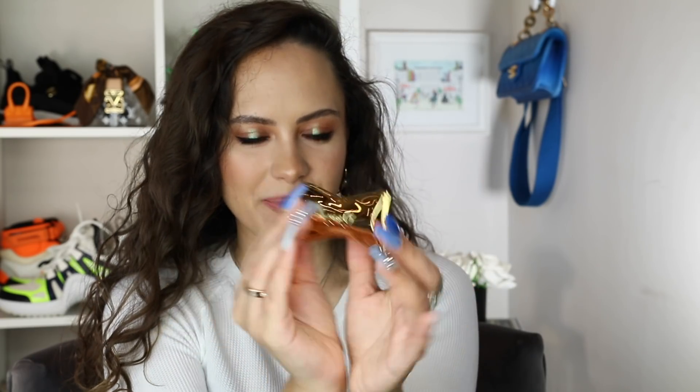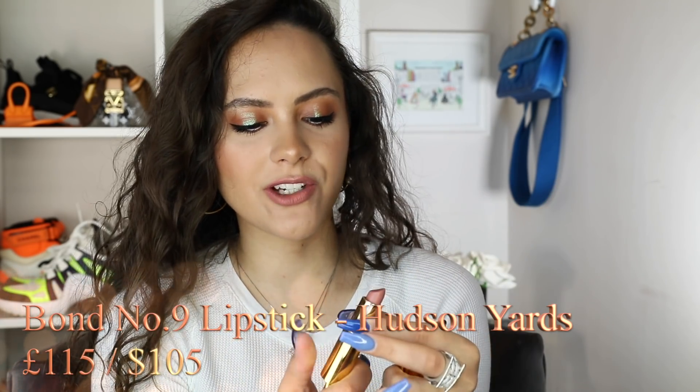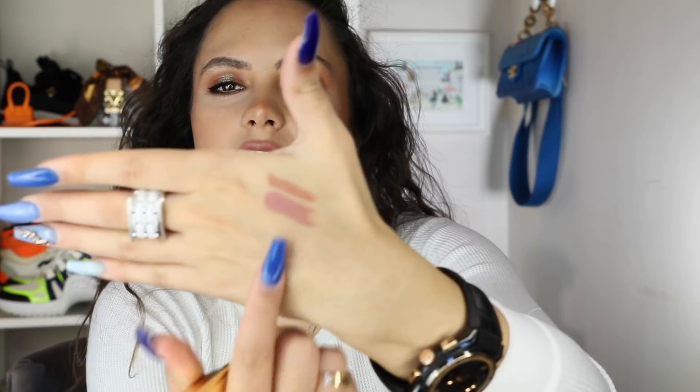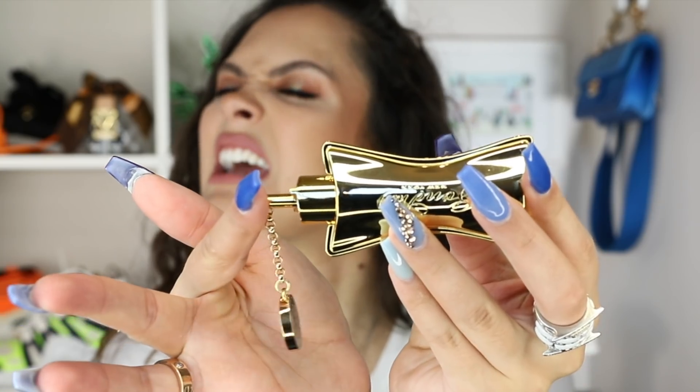My Bond No. 9 lipstick in the shade Hudson Yards — honestly, just what a woman she is. Let me just swatch her for you next to the Hourglass one so you can see the difference. Very similar — I don't tend to go too much outside of my comfort zone. Here we have Hudson Yards Bond No. 9. And that strong magnetic clasp just sucked it in. Loved it.